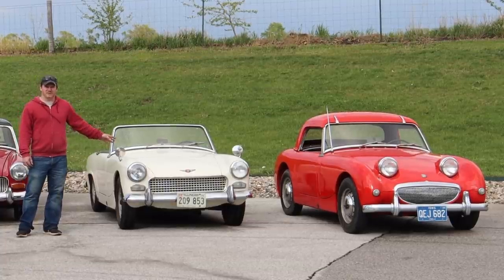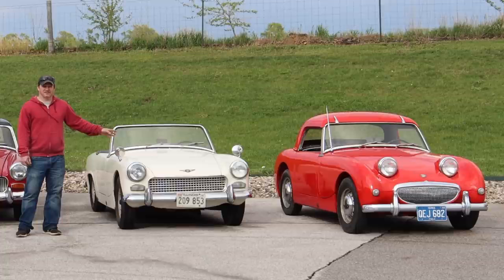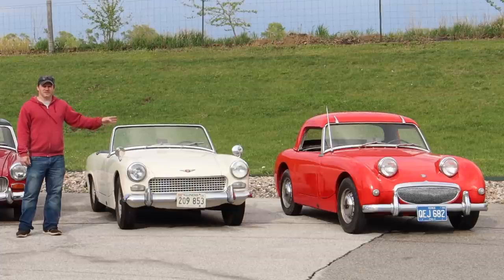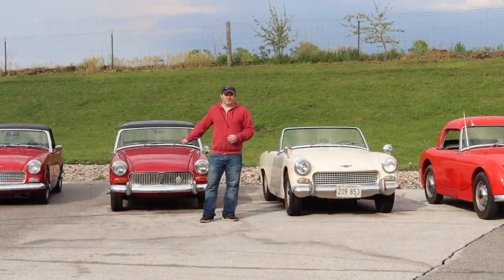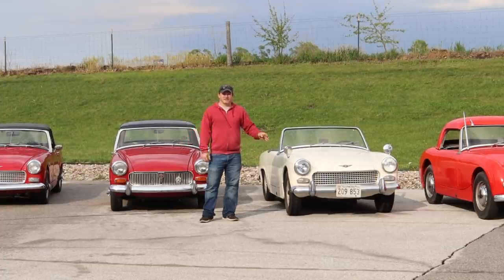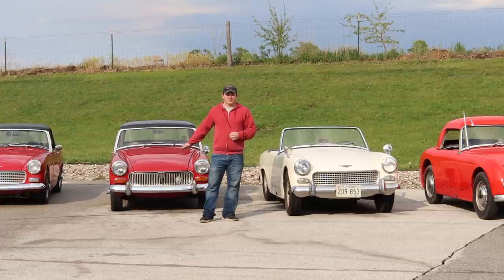The Mark 2 Sprite has a very different body from the original Mark 1 Sprite. However, underneath it shares the same 948cc engine, the quarter elliptic springs, and the same interior. Both of these cars only feature side curtains for windows. Roll-up windows did not come out until the Mark 3 Sprite and the Mark 2 MG Midget. Towards the end of the run of the Mark 2 Sprite and the Mark 1 Midget, they moved to a slightly larger 1098cc engine — that's the same engine used in the Mark 3 Sprite and the Mark 2 Midget.